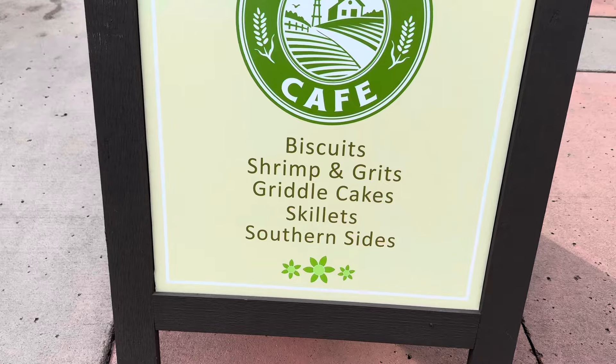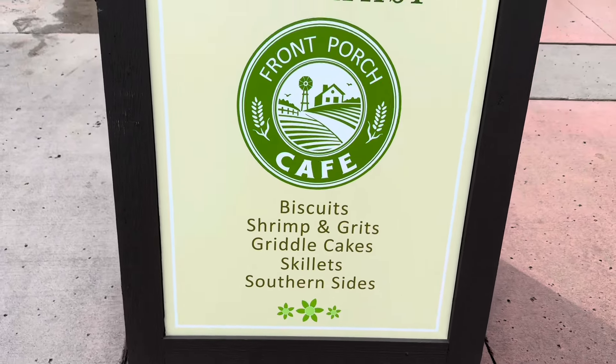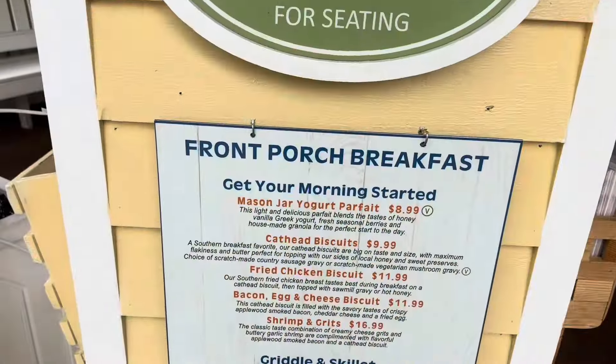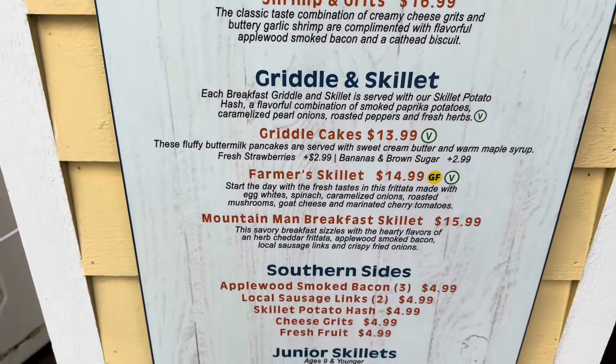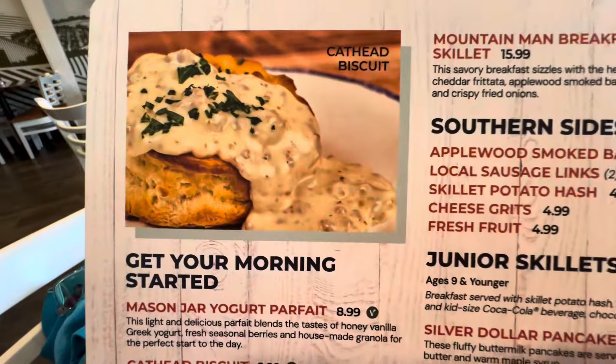Biscuits, shrimp and grits, griddle cake skillets, and southern sides. Before you even check in, they do give you a list of all the items and the prices. Here's a close-up look at the menu.